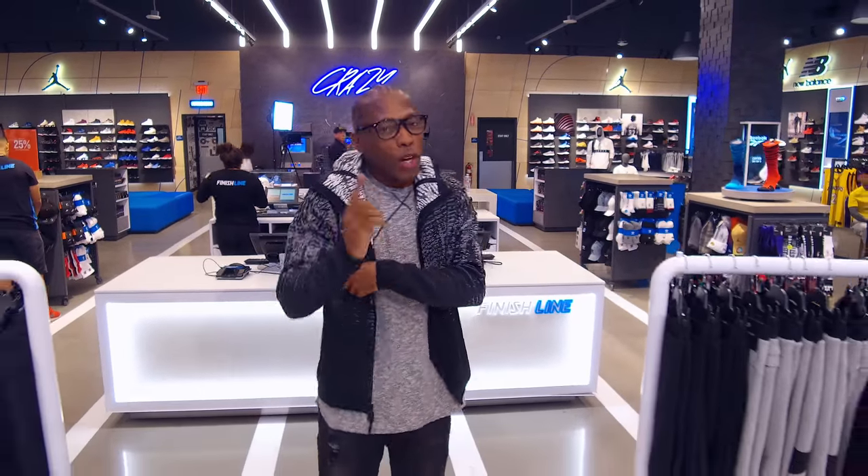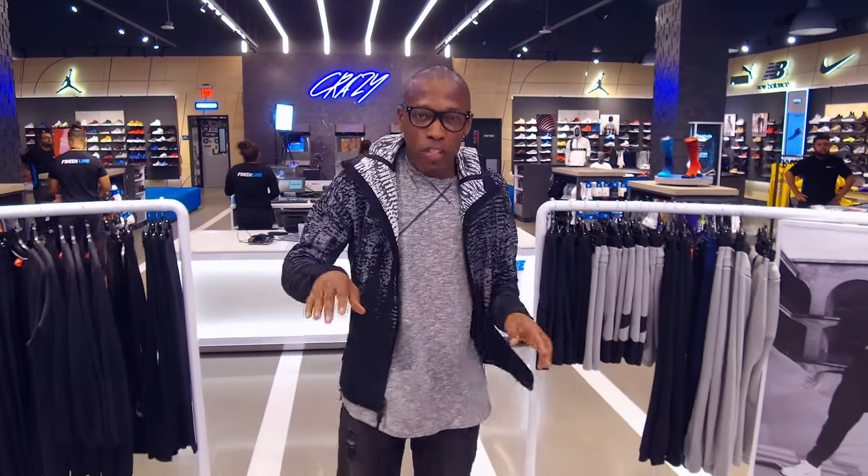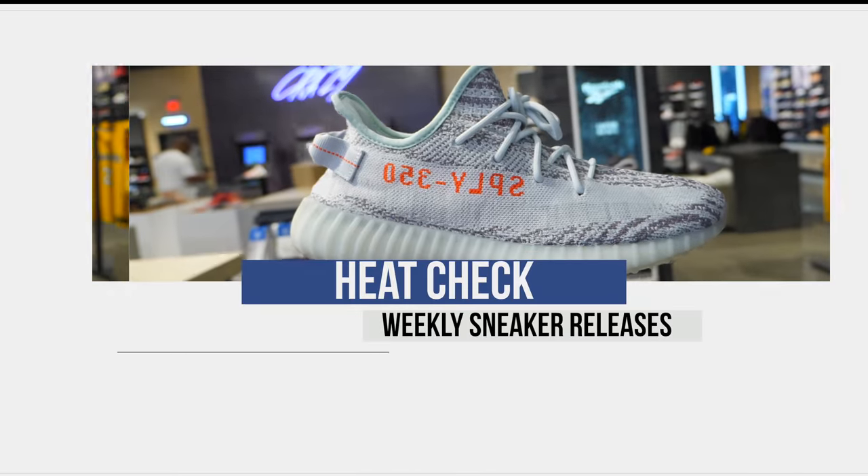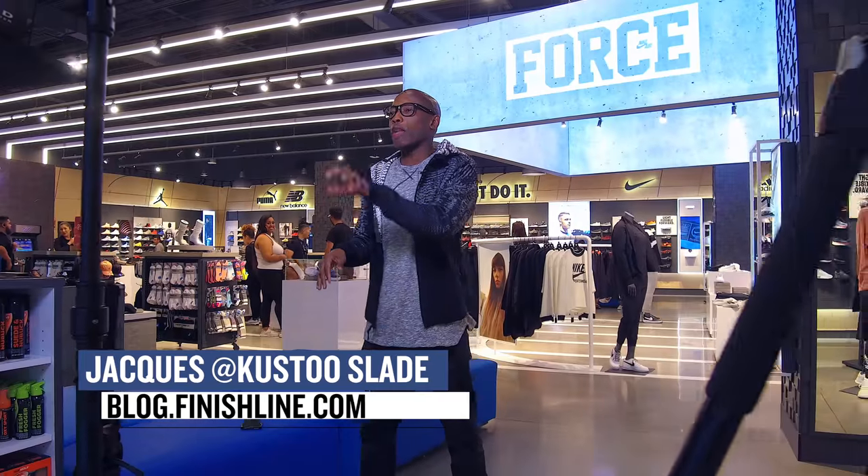You want to talk Yeezys? Well, we can talk Yeezys, but just know that the game has changed and you have less than two weeks to get it together. No joke. Let's start the show. Welcome to the Heat Check. I am your host, Jacques Slade, and you already know I've got you covered with what to cop this week.